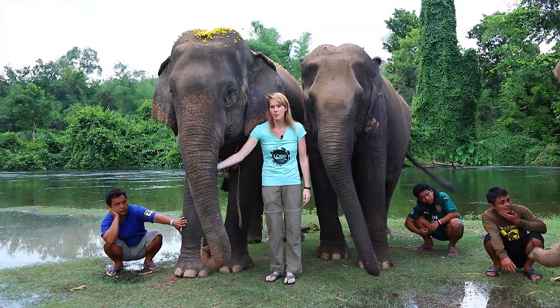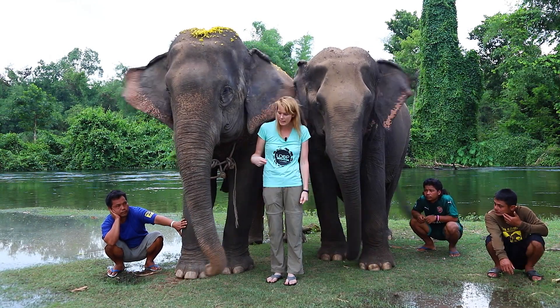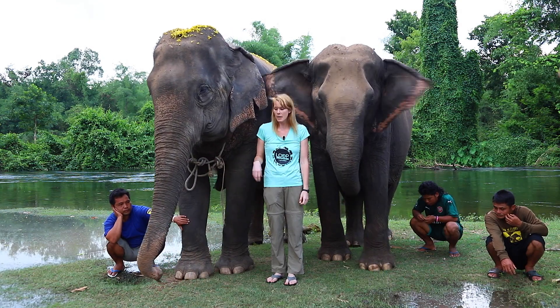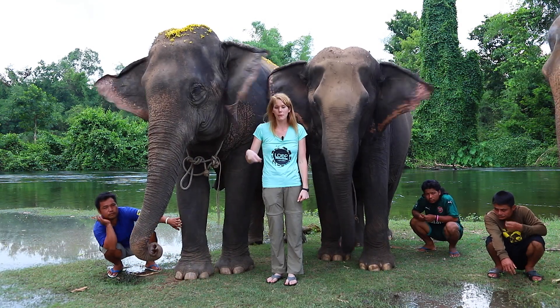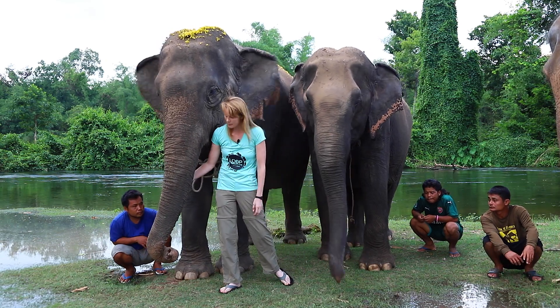Elephants are very famous for their trunk. It's very strong. They use it for many things like eating, blowing on themselves, sucking up water to cool themselves down, drinking water, and ripping their food. It's full of hundreds of thousands of muscles.